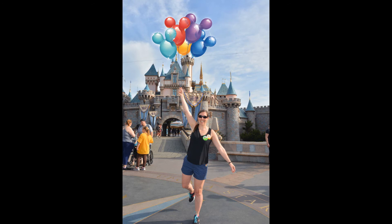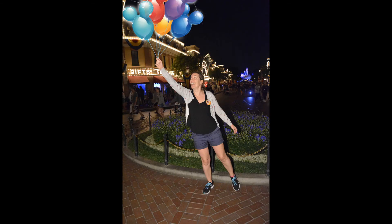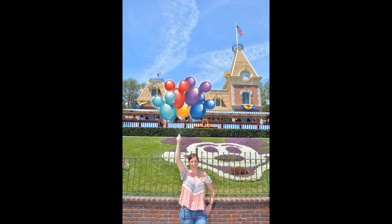They only seem to have a few magic shot options — most of them do the balloons, which is fine. I've now got loads of balloon shots that I don't have from Walt Disney World, and it also saved me — I think it's $25 — buying a balloon just for the photo opportunity.